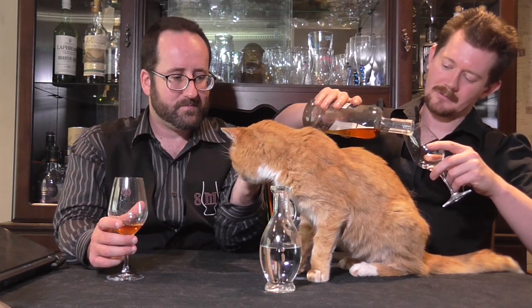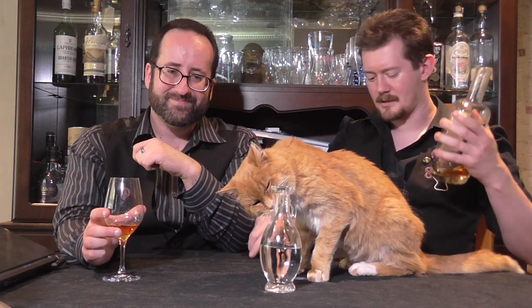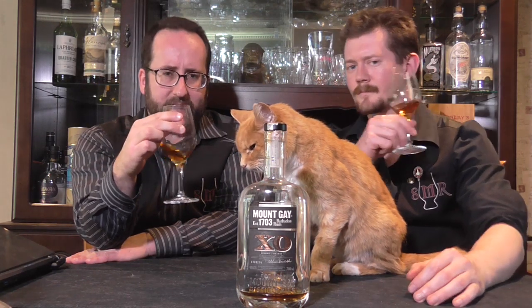Mount Gay Extra Old is their sort of sipping rum offering, I suppose, and I think it's rather good. We will examine exactly why. Barbados is known in rum circles for having quite well regulated production standards, including a minimum of sugar addition, so there's possibly little or no added sugar in this particular offering.